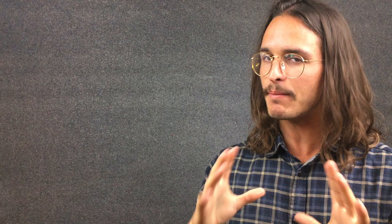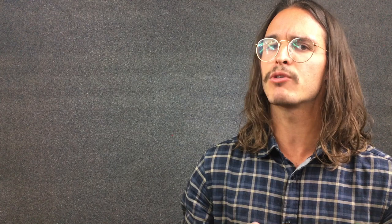The thing is, the saber-tooth tiger is not the only saber-tooth predator to ever evolve. About 5 million years ago in South America there was a saber-tooth marsupial. The Thylacosmilus has the same elongated canines and powerful forelimbs as the saber-tooth tiger, and the reason they both share these awesome traits is not because they're related — it's because of convergent evolution.